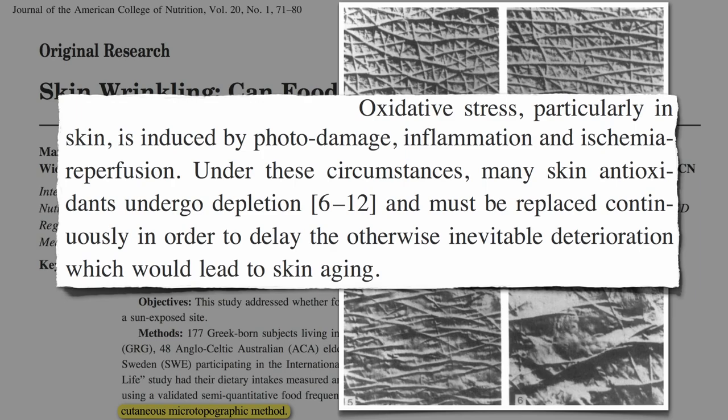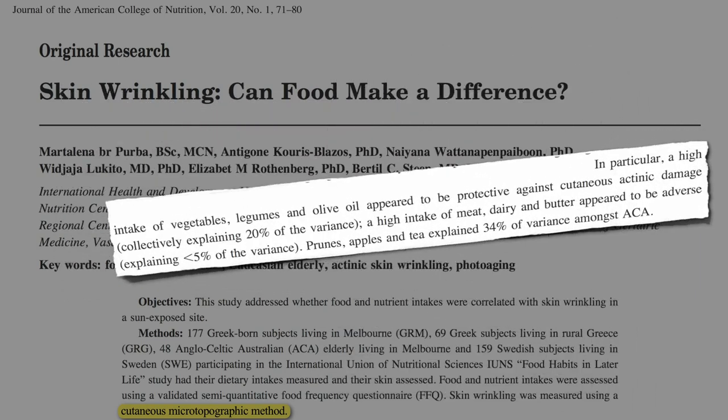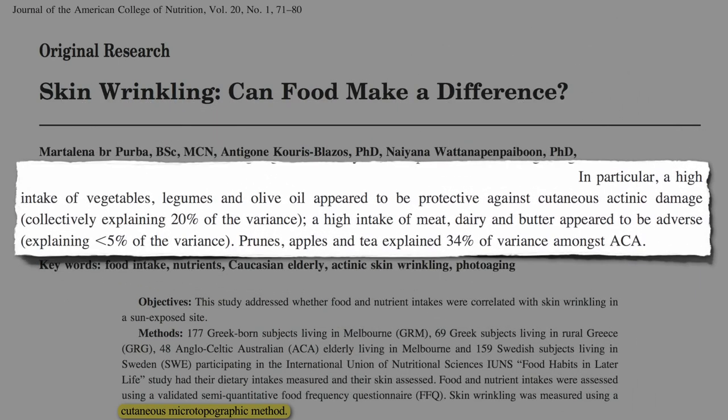Let's see if our predictions hold up. In particular, a high intake of vegetables — beans, peas, lentils, soy, and olive oil — appeared to be protective against skin wrinkling, whereas a high intake of meat, dairy, and butter appeared to have an adverse effect.